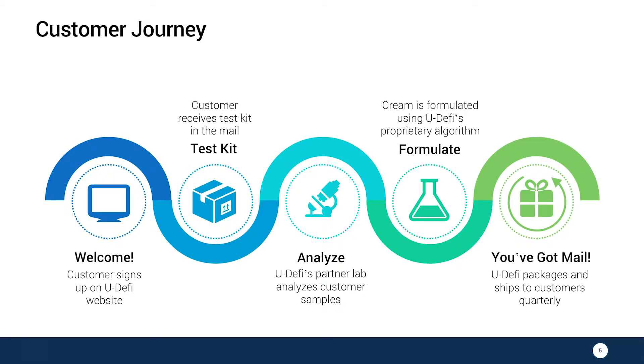So how does this work from a customer standpoint? When a customer signs up on our Udify website, they will receive an at-home skin test. They will take the test, send it back to us. We will test the biomarker levels and create a cream for you.